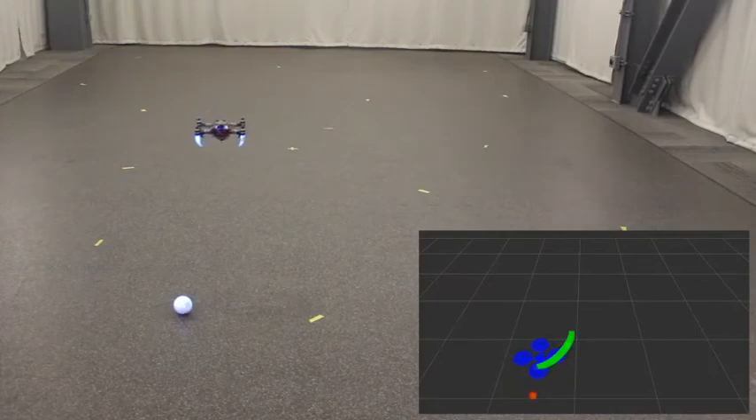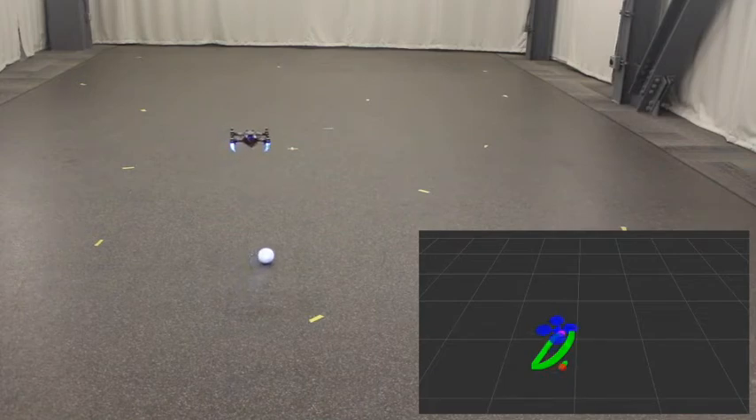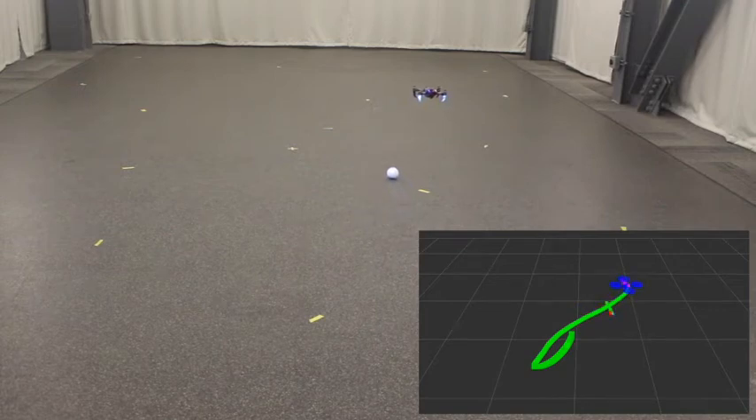We are able to estimate the pose of both the robot and the target using only a single downward facing camera and an IMU. All sensors and processors are housed on the 250 gram robot without any outside perception or computation assistance.